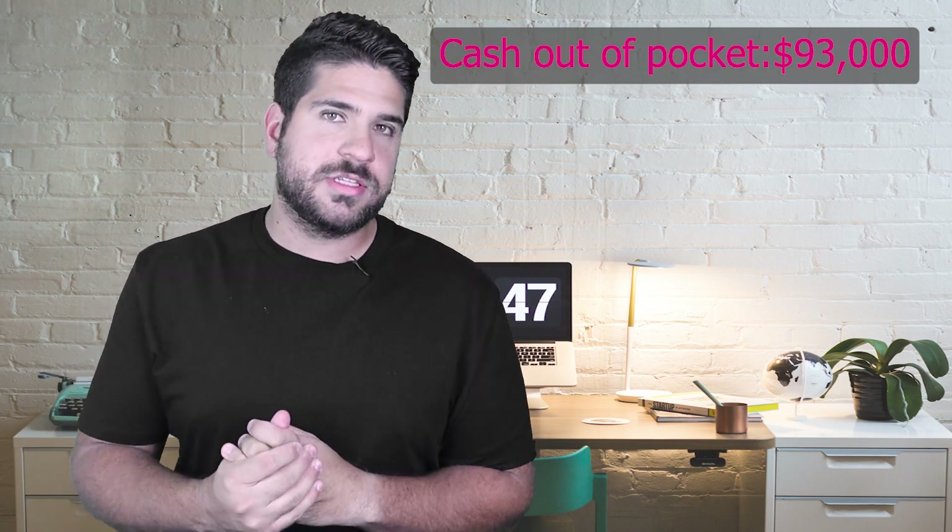Most of the time from my experience, it's not as much maintenance, but there are some properties that will cost a little more. So $200 average is kind of on the higher end, but I want to be safer than sorry. After putting down the down payment, the closing costs, and the renovation costs, we're all in at about $93,000.